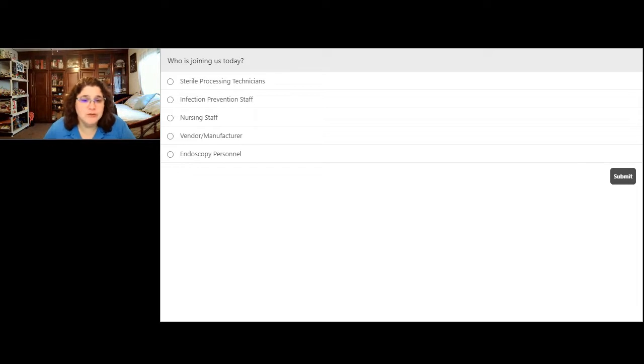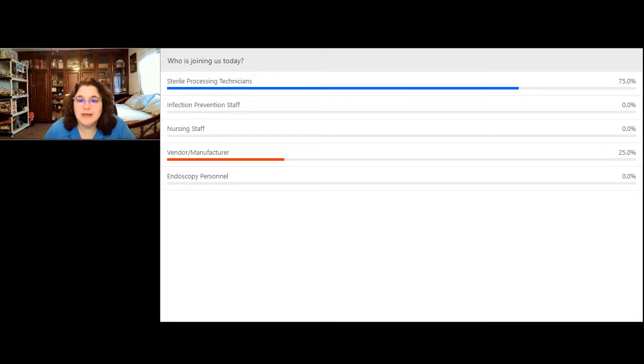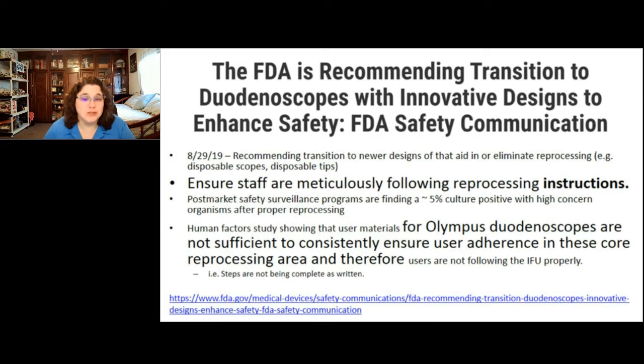First poll question — who is joining us today? Please click on your screen with your answer. We see 75% are sterile processing technicians — welcome! — and 25% are vendors or manufacturers. We welcome everyone here today, and let's get started talking about ways to engineer safety into your endoscope reprocessing procedure.